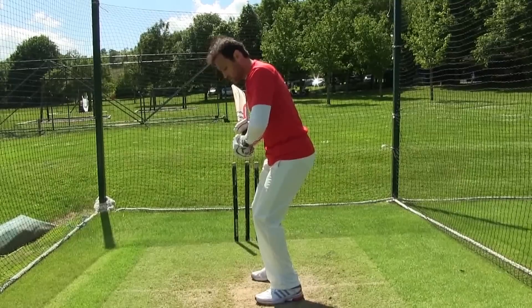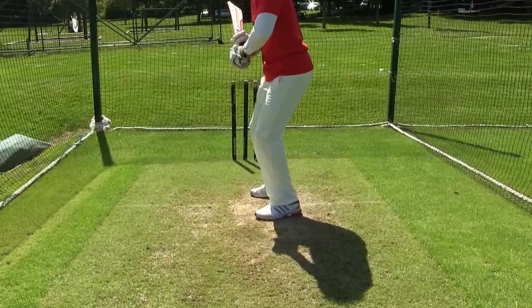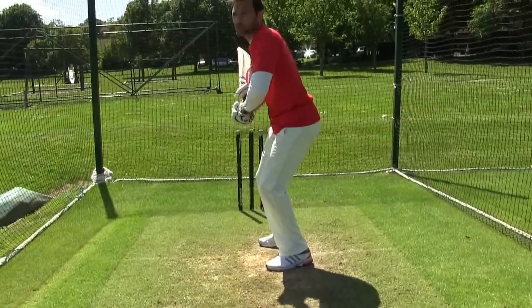You can see there's almost a little bit of a rock in the feet which will still allow them to move. They're not moving around too much and their head remains still, but they're almost having that energy in their feet which will allow them to move.